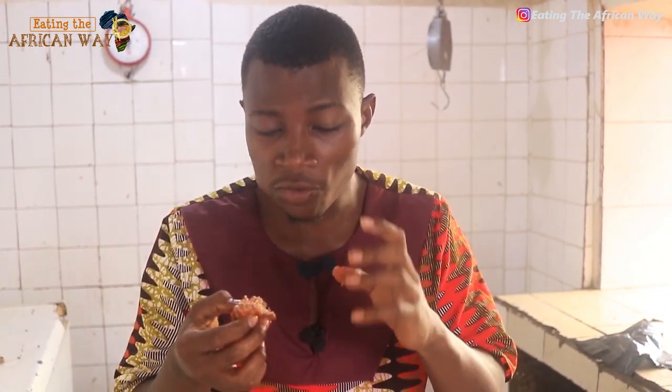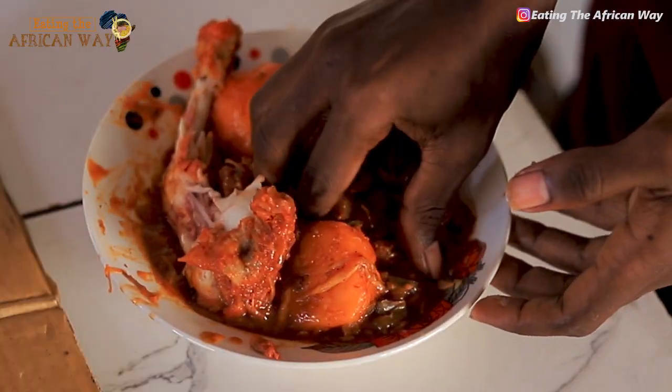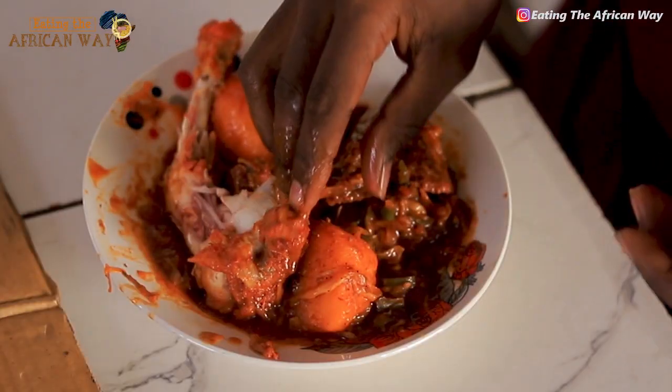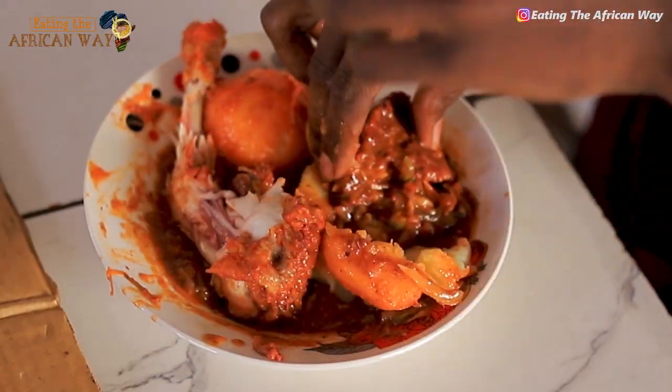There's that sweetness — you know they don't add sugar, but if you feel like they added sugar, that means it's so sweet. If the food is so delicious, you need to use two hands.